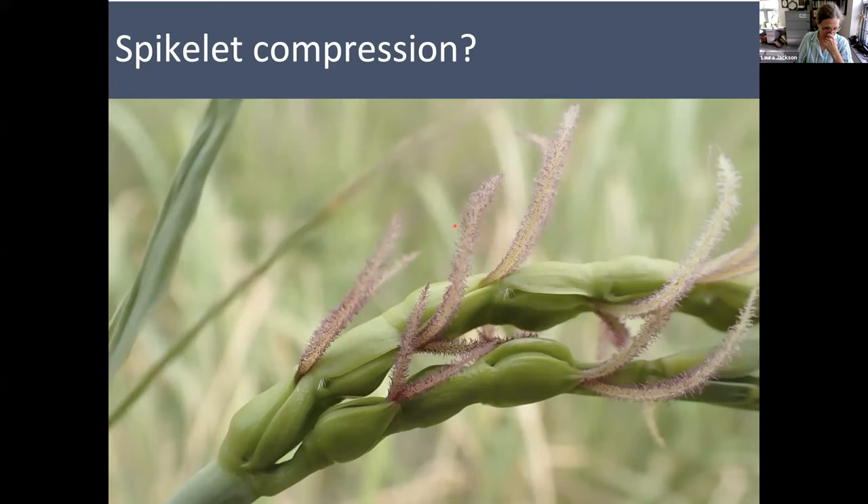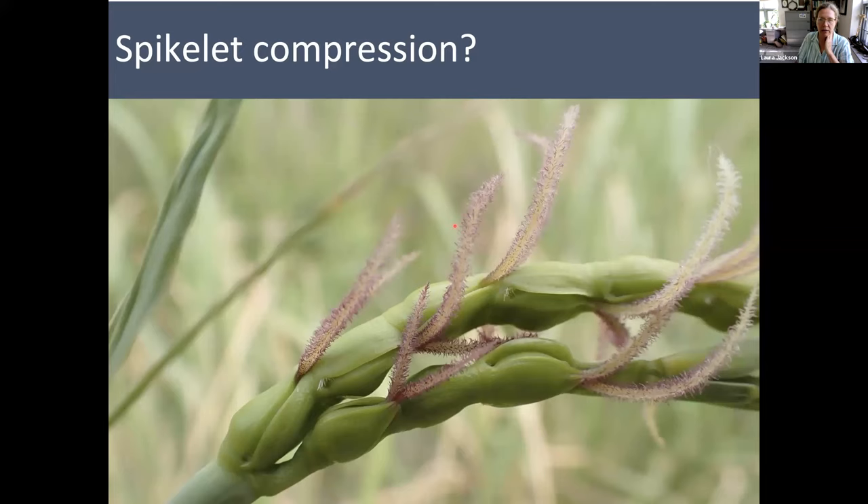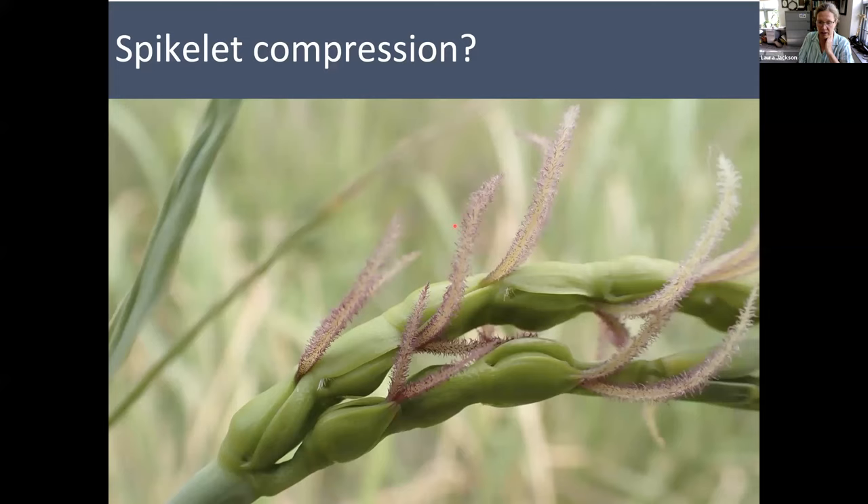We're getting towards the end here, with this question that may have bugged you — corn, this crop plant that surrounds us, about 13 million acres of it in Iowa. It doesn't look like crabgrass or Kentucky bluegrass or any of those others. So is corn really a grass? I'm showing you the ligule and the leaf sheath — I'm sure you would have recognized that as Zea mays. Here are the staminate spikelets, otherwise known as the tassel. You may notice some similarities to that Eastern Gamma Grass staminate inflorescence.